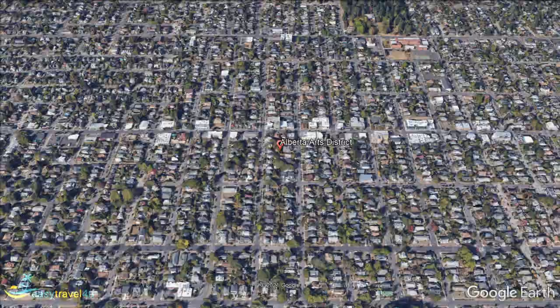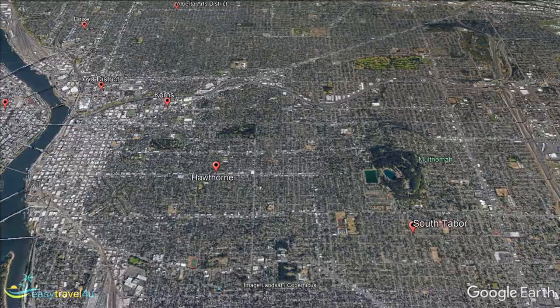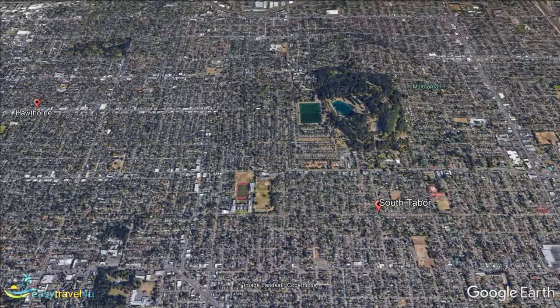The South Tabor District is a primarily residential neighbourhood located right at the centre of the city. Its name comes from its location at the foot of Mount Tabor, on its southern side. An extinct volcano that stands 636 feet tall, it is one of only six within the limits of a major city anywhere in the United States. A great destination for hikers, it also has a basketball court and an amphitheatre near its peak, making it an incredibly unique destination.